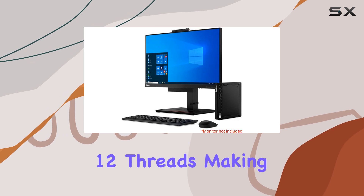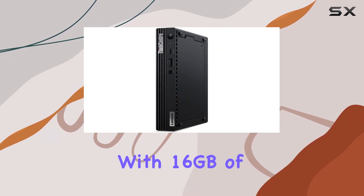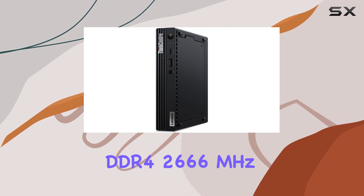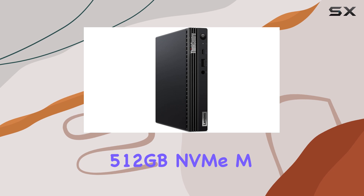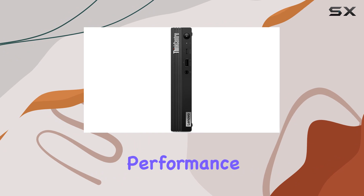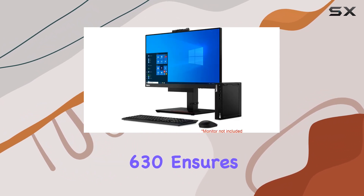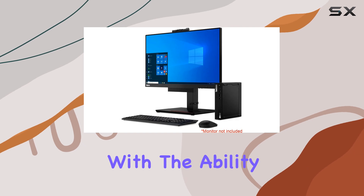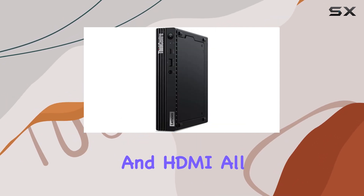This machine boasts six cores and 12 threads, making it a multitasking marvel. Paired with 16 gigabytes of DDR4 2666 megahertz RAM and a lightning-fast 512 gigabytes NVMe M.2 SSD, you can expect nothing short of lightning-fast performance. The integrated Intel UHD Graphics 630 ensures smooth visuals.